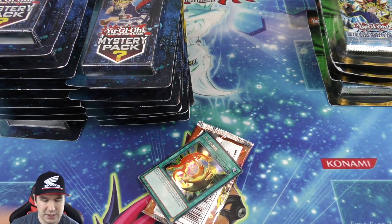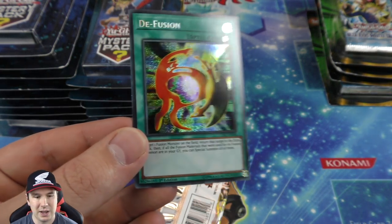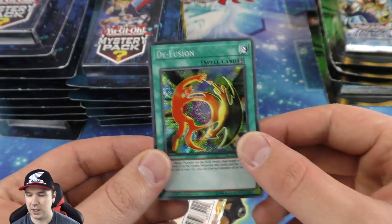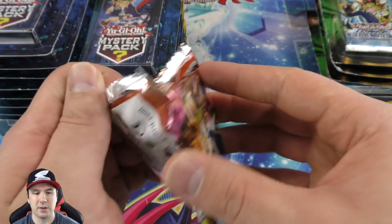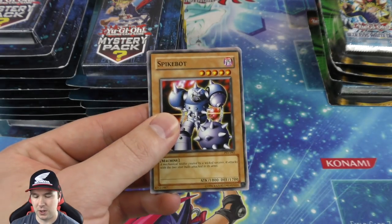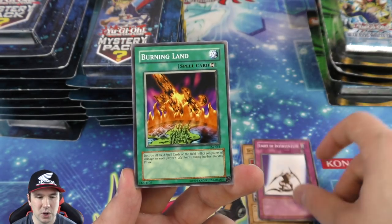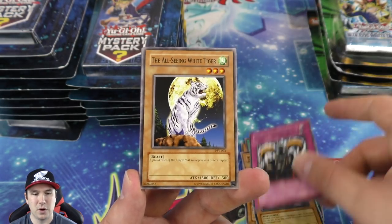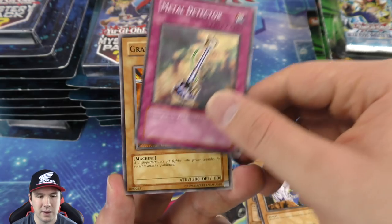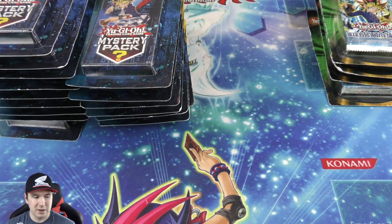We got a secret rare — Diffusion Wave-Motion, first edition! Nice, how beautiful is that! And we got a Pharaoh's Servant pack — maybe we can pull a Thousand-Eyes Restrict. These mystery packs are cool because you just don't know which pack you're getting, and if you're unbiased it doesn't really matter — you just get a nice little mix of all of it.